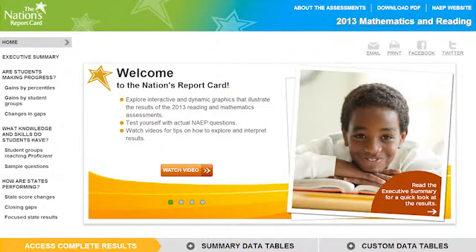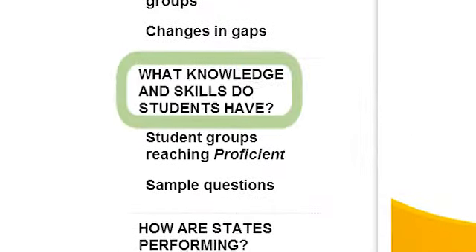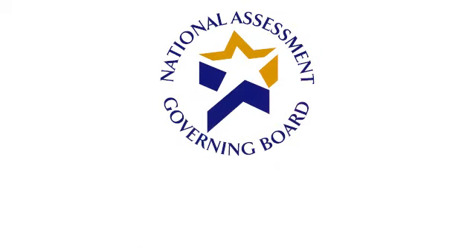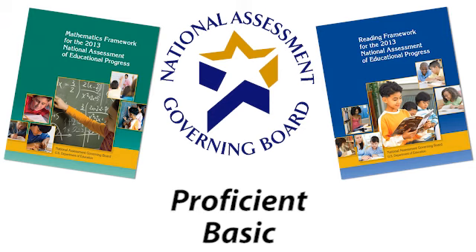This website provides answers to three major questions. This section of the site answers the question: what knowledge and skills do students have? The answers are reported based on the NAEP achievement levels, which were established by the National Assessment Governing Board and defined in the mathematics and reading frameworks. They are basic, proficient, and advanced.